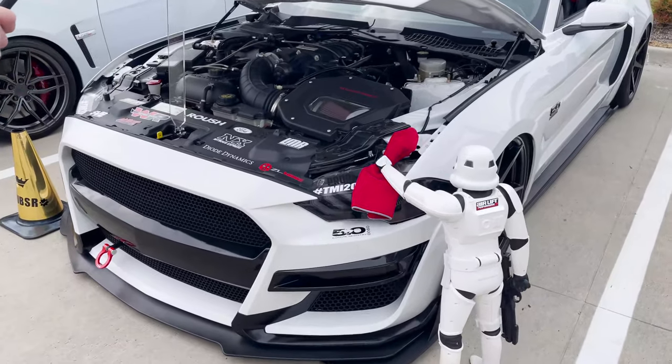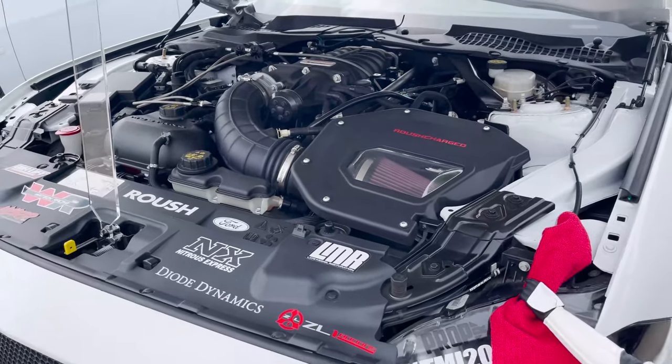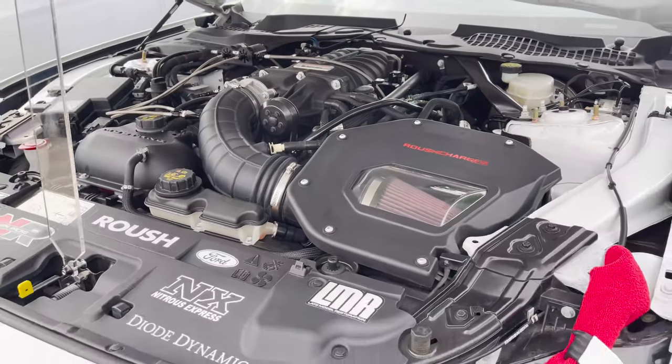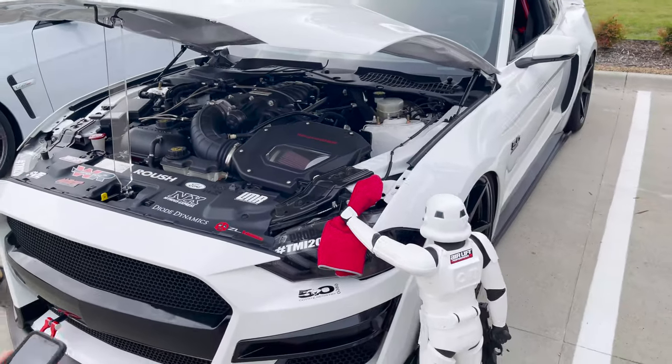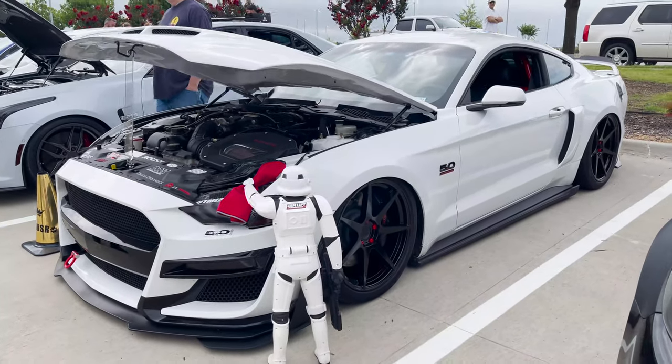Check this out — we got a little stormtrooper here giving a clean-up for the car shows. Good looking engine — all my Mustang lovers out there, got this beautiful 5.0. I believe it's on bags too.